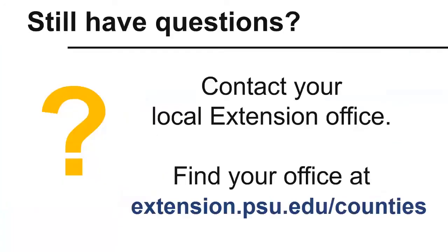If you still have questions, please contact your local Extension office. To find your local office's contact information, please go to extension.psu.edu/counties.